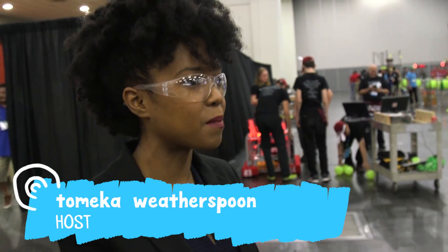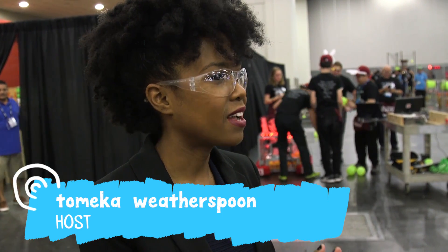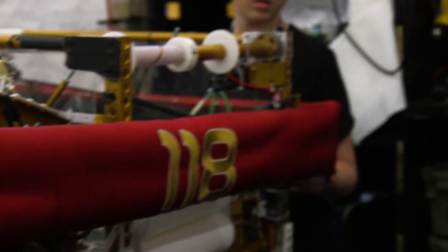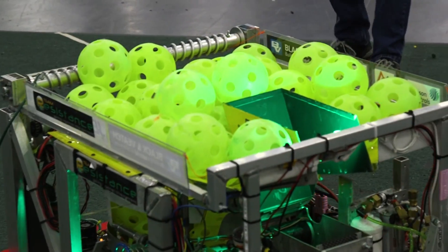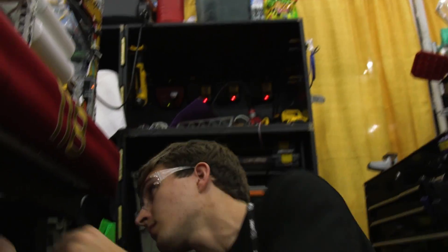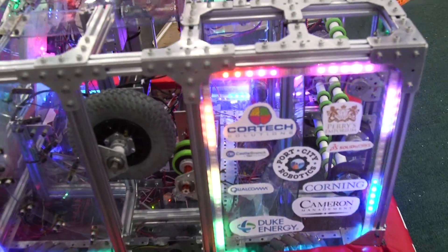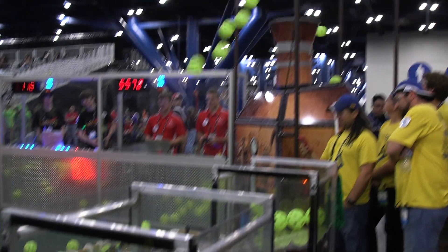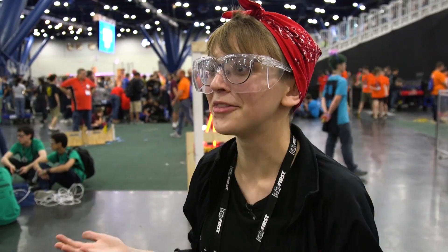Let's back completely up — tell me what this competition is and how significant it is for your team. This is the FIRST Robotics Competition. This year we're playing the game Steamworks. Teams have six weeks to design and build a robot that can complete the challenge, and the team who collects the most points at the end is crowned the world champion.